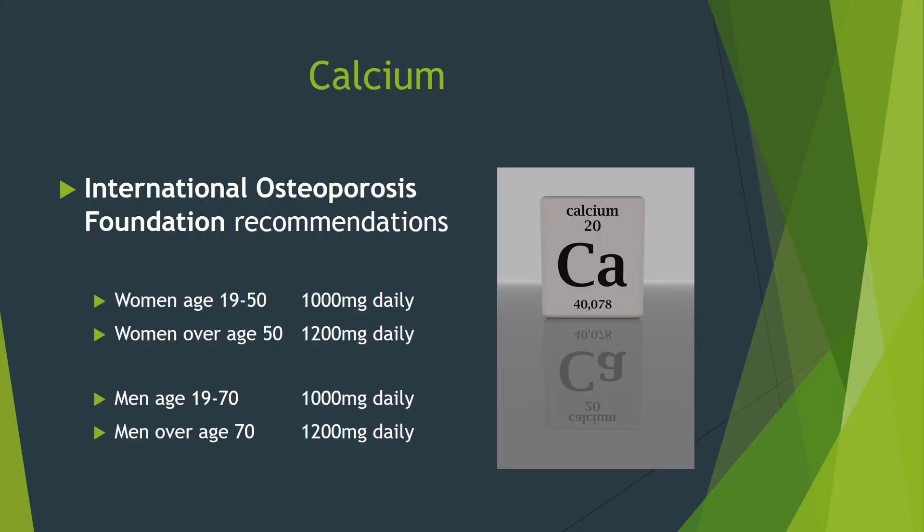Calcium needs recommended by the International Osteoporosis Foundation are listed on the slide. The needs of men and women are the same until menopause, then women need more calcium until men reach age 70 and their needs catch up. You do not need supplements if you get this much calcium from food. We'll discuss the best food options for calcium and vitamin D shortly.